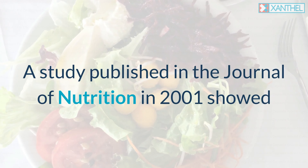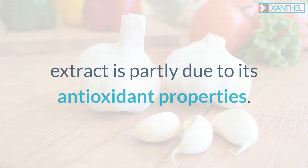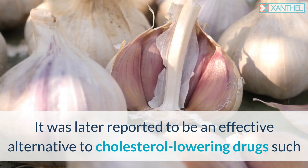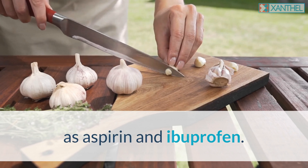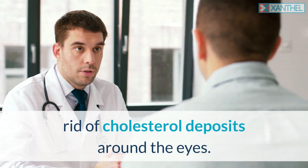A study published in the Journal of Nutrition in 2001 showed that the cholesterol-lowering effect of garlic extract is partly due to its antioxidant properties. It was later reported to be an effective alternative to cholesterol-lowering drugs such as aspirin and ibuprofen. Here are some of the best home remedies to get rid of cholesterol deposits around the eyes.